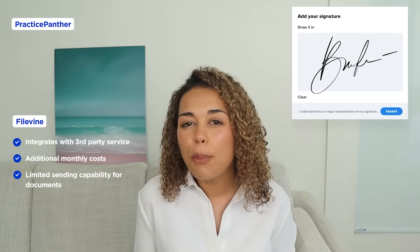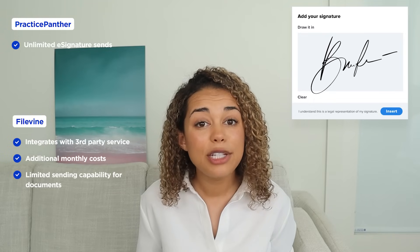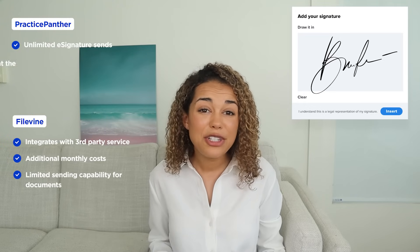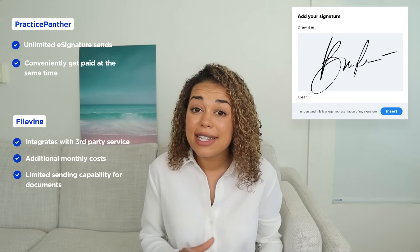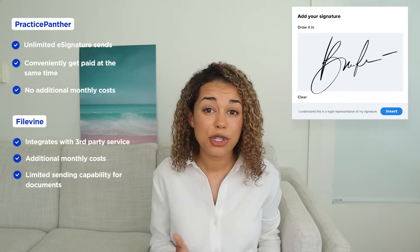Unlike FileVine, Practice Panther offers a more robust and built-in eSignature feature. Law firms can easily and efficiently collect unlimited signatures from clients, with the ability to apply eSignatures to specific fields within the document. You can also easily generate and add custom payment links to documents using Panther Payments to simultaneously collect eSignatures and payment. Best of all, there's no additional cost for users to use this feature in Practice Panther.